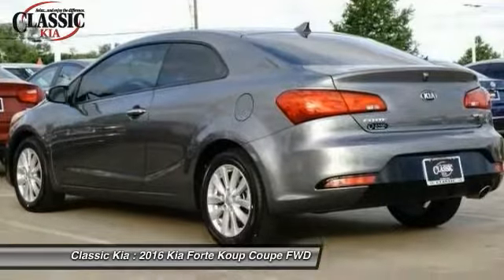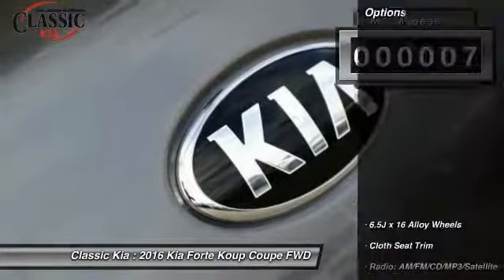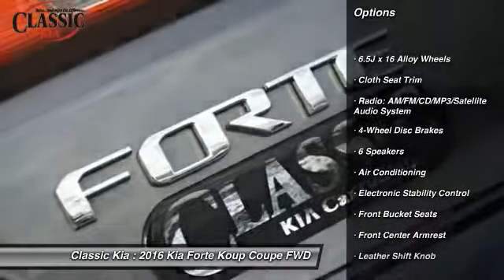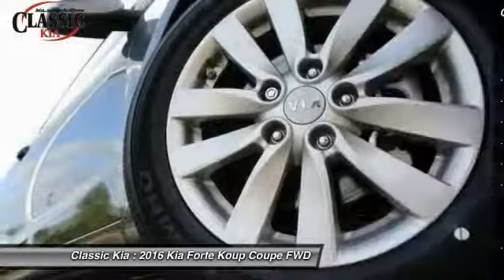This vehicle has less than 100 miles. Here are some of this vehicle's great options: traction control, air conditioning, leather-wrapped steering wheel, dual airbags, power steering, four-wheel disc brakes.